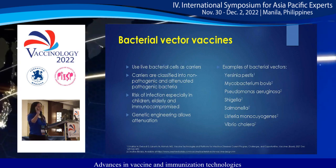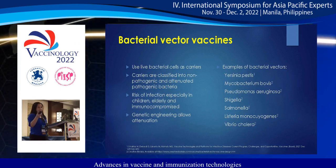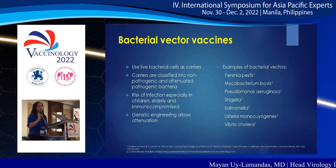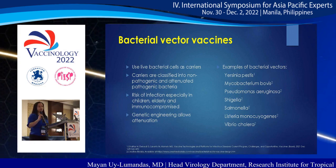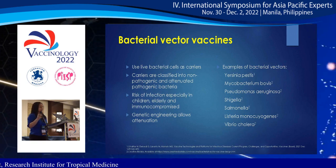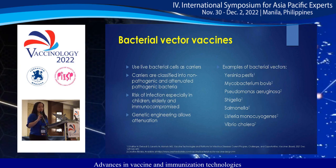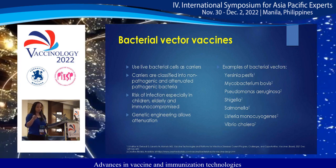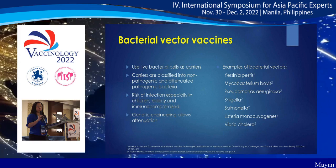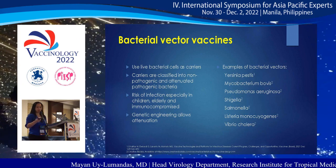Bacterial vector vaccines use live bacterial cells as carriers, classified into non-pathogenic and attenuated pathogenic bacteria. Research is still ongoing. Investigators must assess the risk of infection, especially in children, the elderly, and the immunocompromised, though genetic engineering allows attenuation. Examples of bacterial vectors include Yersinia pestis, Mycobacterium bovis, Pseudomonas aeruginosa, Shigella, Salmonella, Listeria monocytogenes, and Vibrio cholerae.